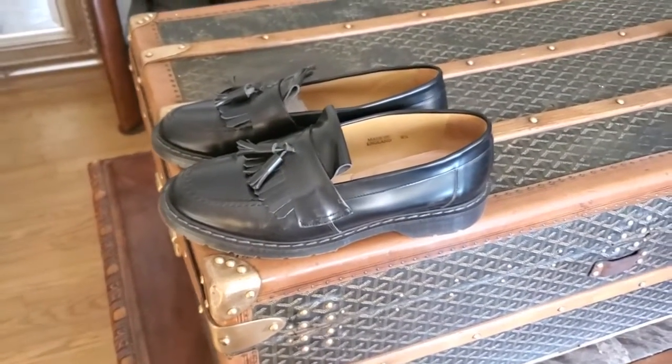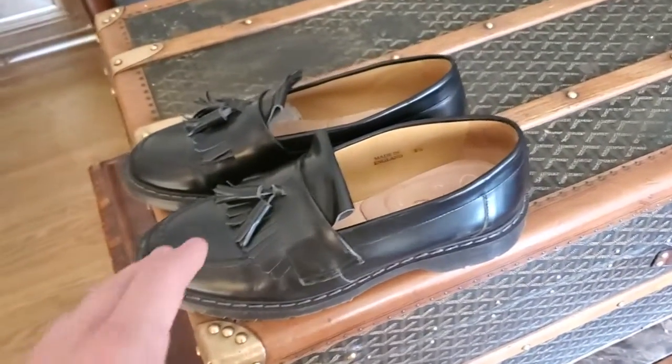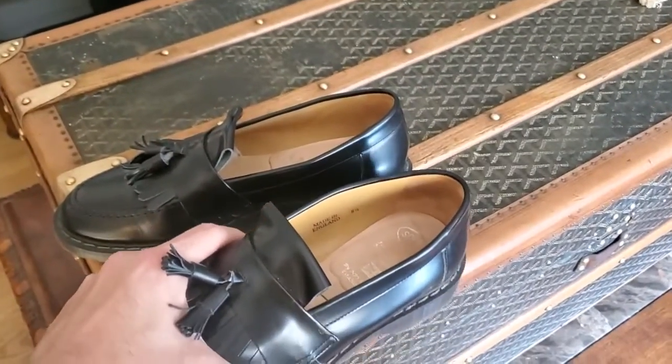What's up YouTube? David here from NoSwagMedia. I thought I'd do a quick review and talk a little bit about these Soliver loafers that I've had for a few weeks now.